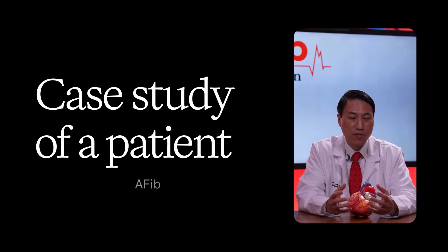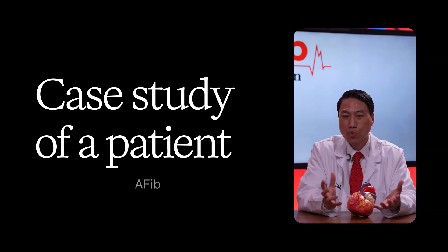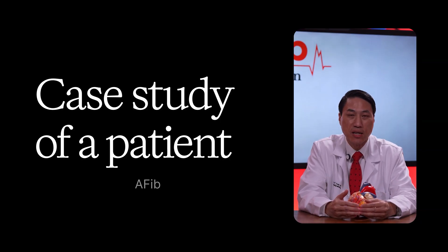This is a case study of a patient with advanced stage atrial fibrillation, what his options were, what he ended up doing, and what kind of lesion set he required.